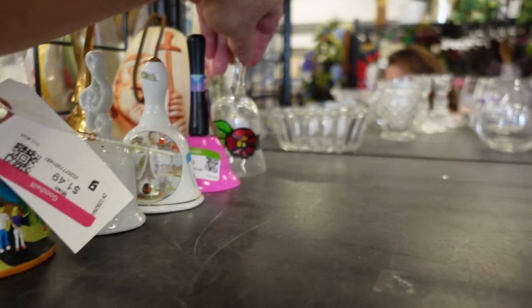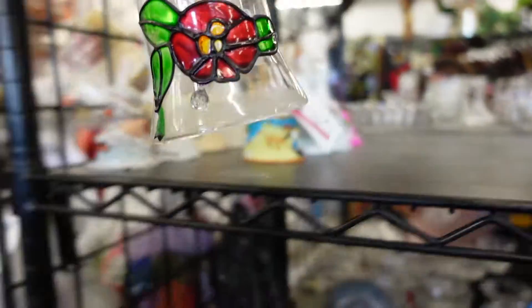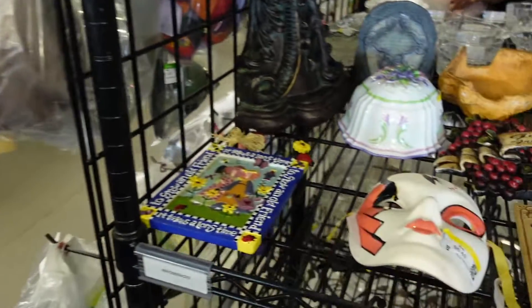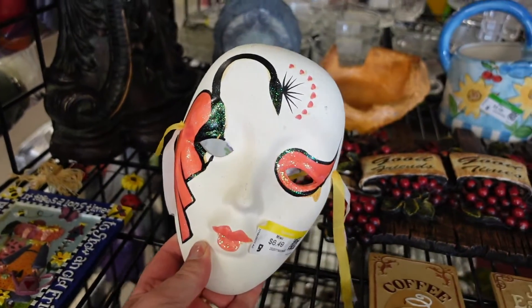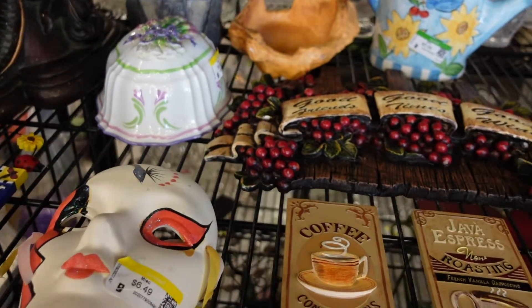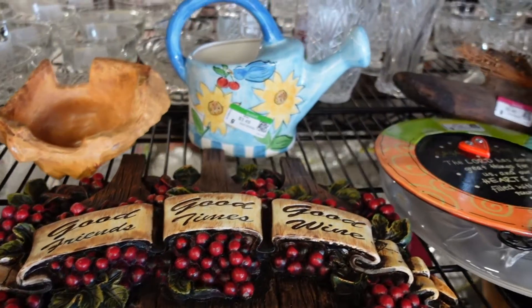I did see a bell but I did not pick it up. There's also this really cute mask, and I'm kind of regretting I didn't get it, but it was made in China so that was a turn-off and I left it behind.